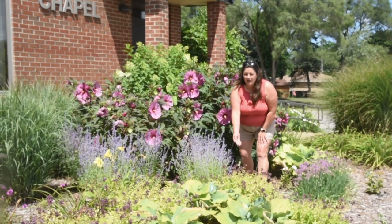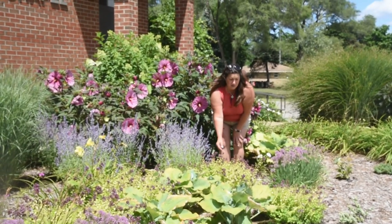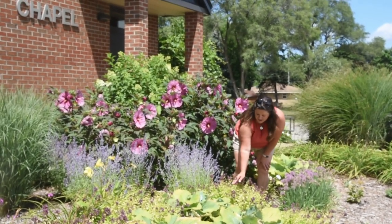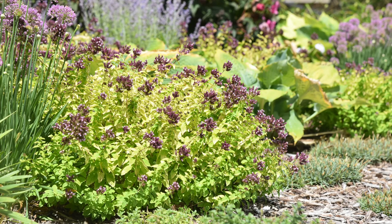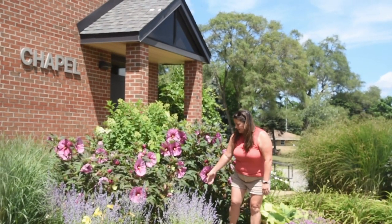Behind it here we have an edible oregano called Drops of Jupiter. Look at the fantastic burgundy color on these and this gorgeous chartreuse color. This one is going to slowly spread — as will all these plants — and it really requires very little maintenance.